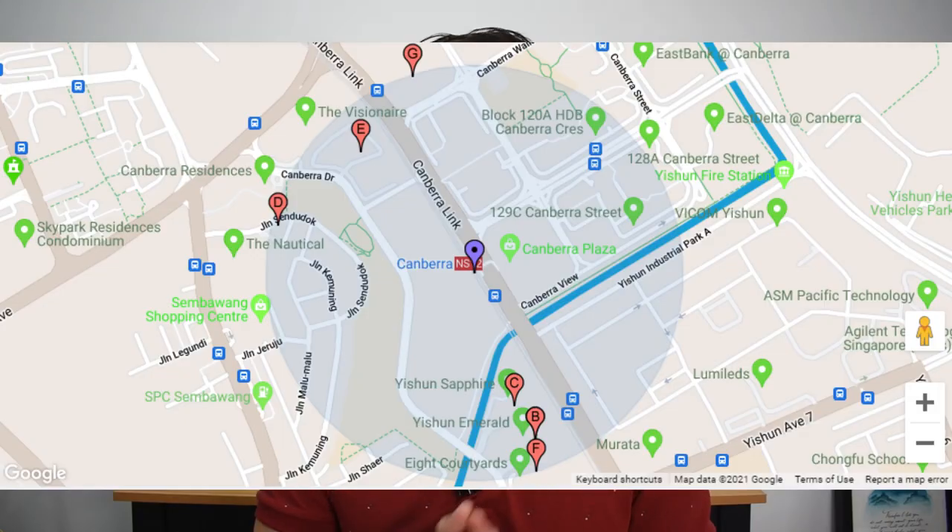The second condo I'll be moving to is Water Gardens at Canberra. Water Gardens actually opened for preview last weekend but is now on hold due to the latest change in COVID-19 measures by our Singapore government. If you take a look at the nearby 500 meters around the Canberra Estate — which is a new MRT line that was just completed towards the end of 2019 — you'll find that there are about six condominiums in the area, and many of them are in fact executive condominiums.